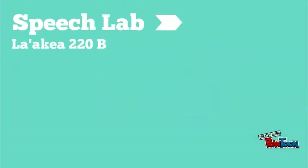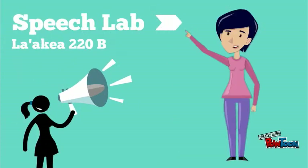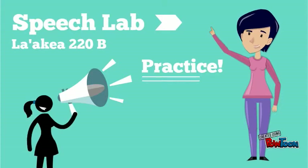Are you giving a presentation for one of your classes? No matter what class you have, visit our Speech Lab in the Library, Room 220B, for help with writing outlines, creating visuals, PowerPoints, and, of course, feedback and help practicing your big exam.